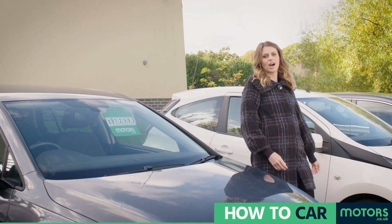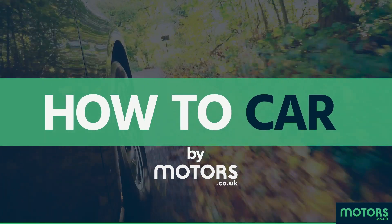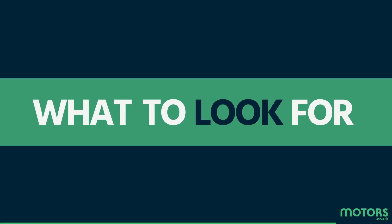Hello and welcome to How To Car, brought to you by motors.co.uk. I'm Ellie Taylor and in this episode we're focusing on what to look out for when you're about to buy a car.